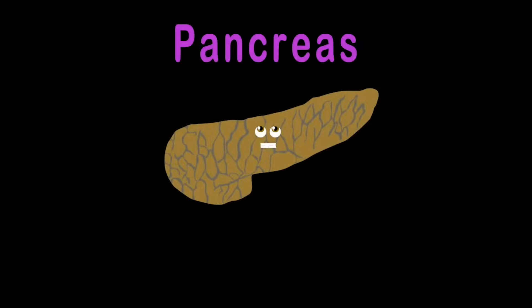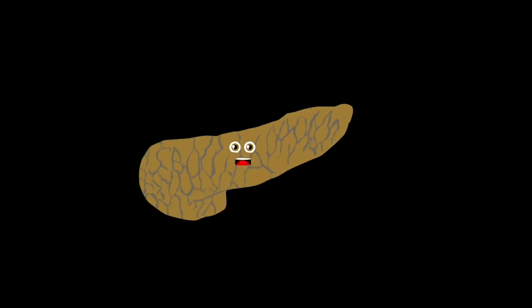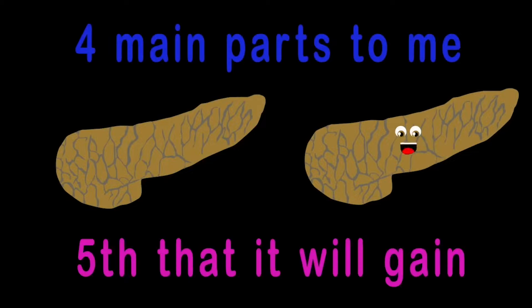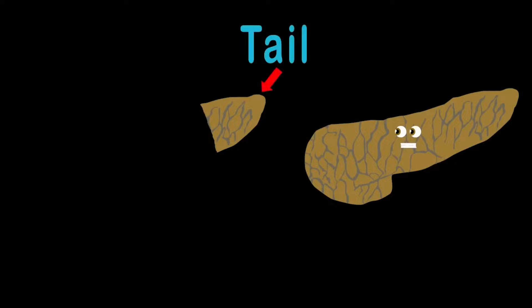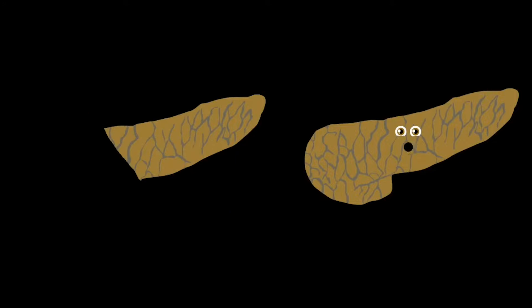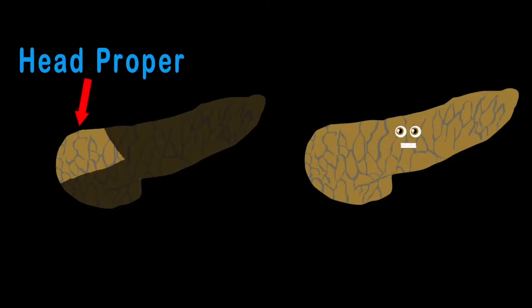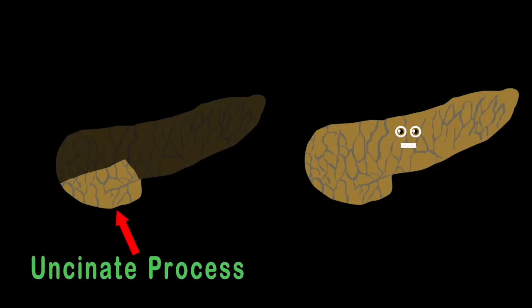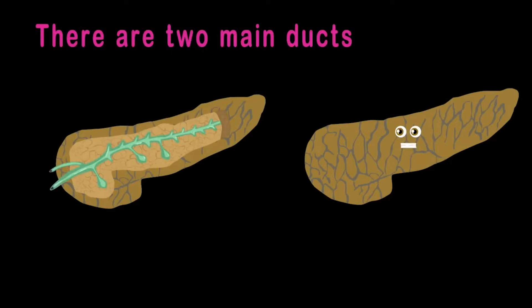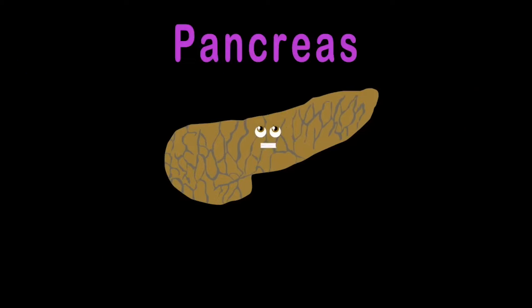I am your pancreas. I'm about six inches long and I sit behind your stomach across the back of your abdomen. There are four main parts to me. We'll start with the tail, which sits to the left of your abdomen, connected to the body onto the neck. The neck is attached to the head, which is the fourth main part. The head can be split into the head proper on top and the uncinate process at the bottom. There are two main ducts in the pancreas: the pancreatic duct and the accessory pancreatic duct.